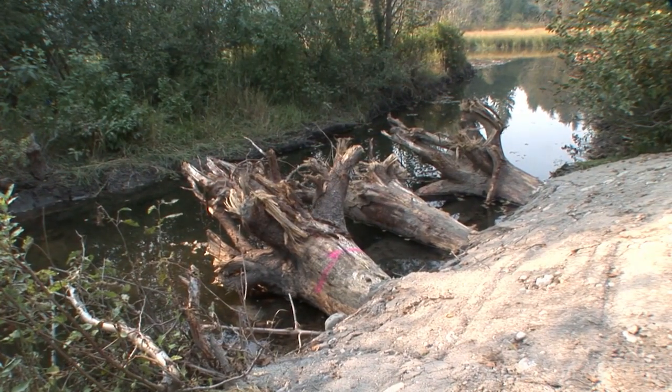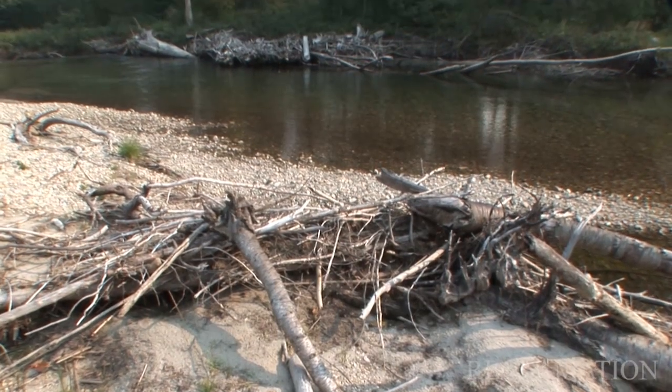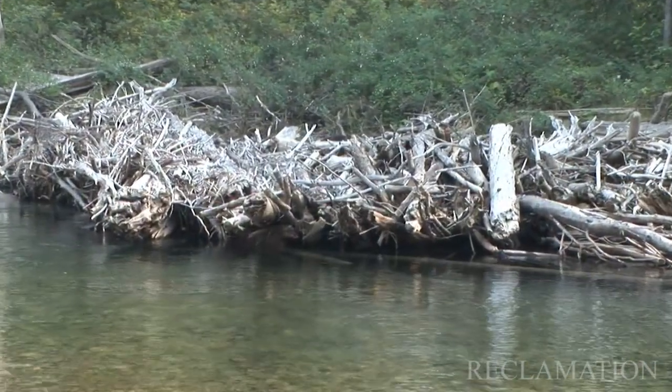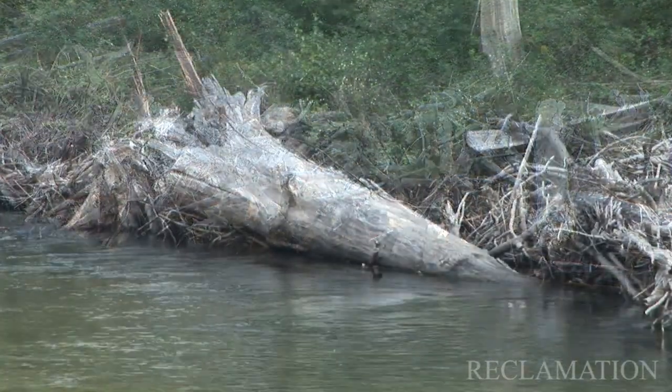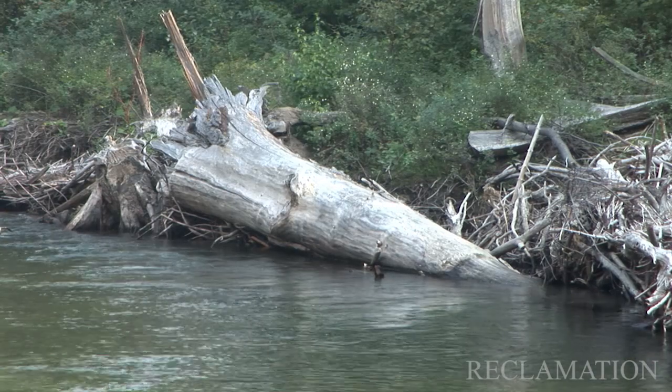One of the advantages of an engineered log jam as opposed to a natural log jam is we're able to study the natural log jams that persist in nature and survive over time and create a lot of habitat — take the best of what nature provides on a random basis and replicate it through an engineered model.